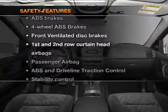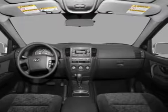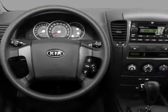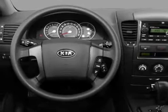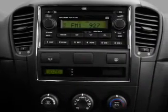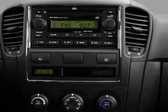And for your peace of mind, the following safety equipment is included: front ventilated disc brakes, curtain head airbags, passenger airbag, traction control, stability control, daytime running lights, and low tire pressure warning. Let us put you in the driver's seat today.